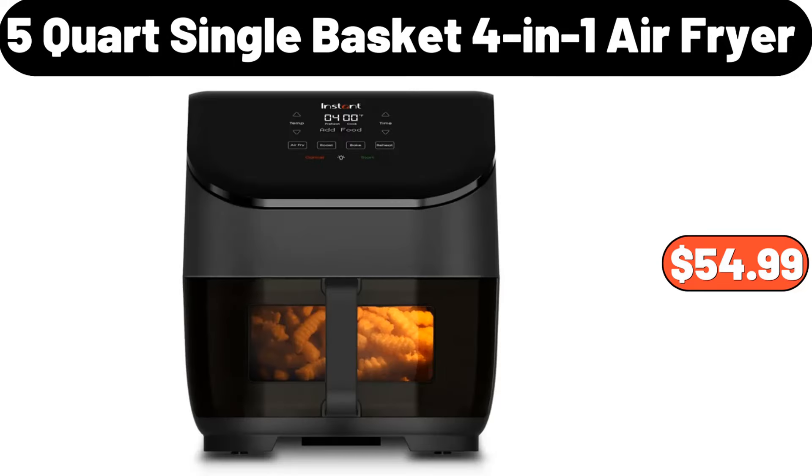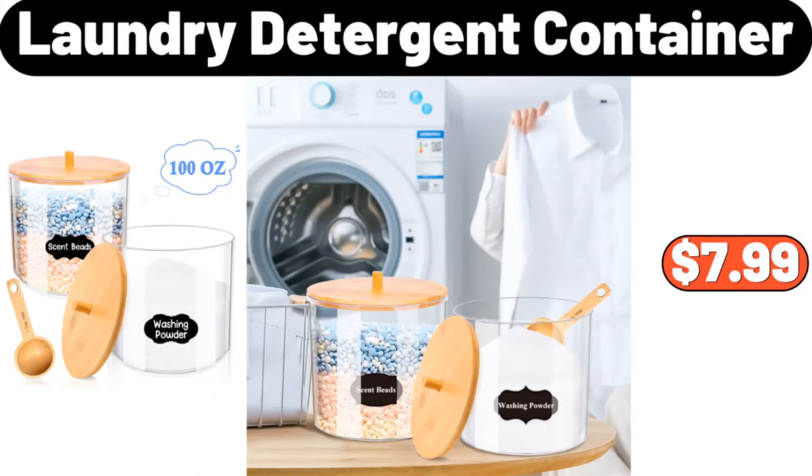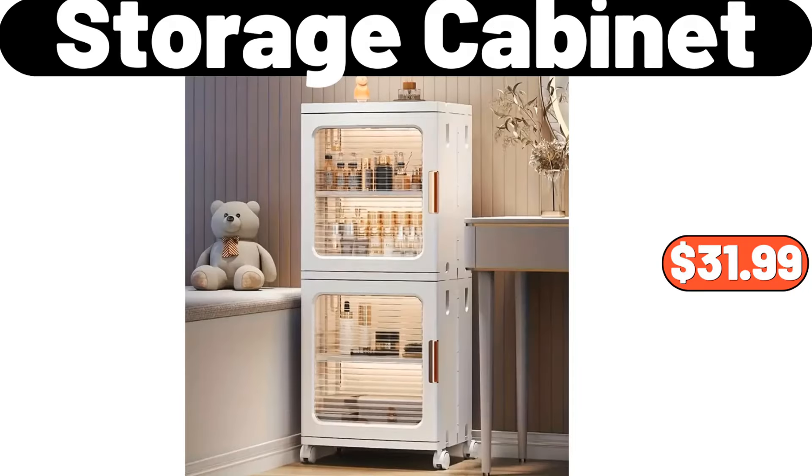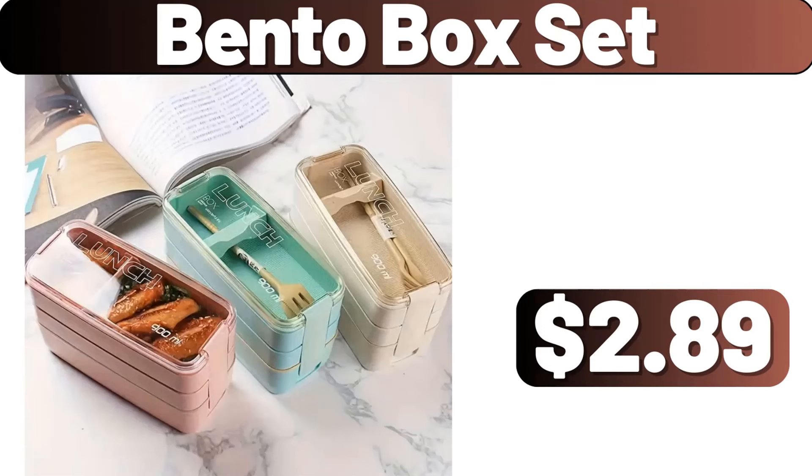5 Quart Single Basket 4-in-1 Air Fryer, $54.99. Laundry Detergent Container, $7.99. Work Zone 84 Piece Tool Set, $19.99. Storage Cabinet, $31.99. Bento Box Set, $2.89.